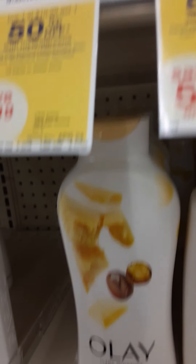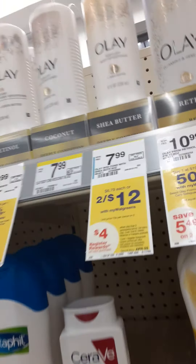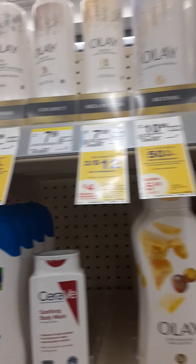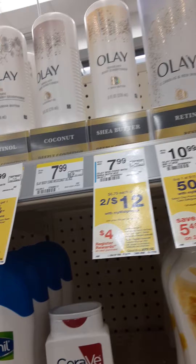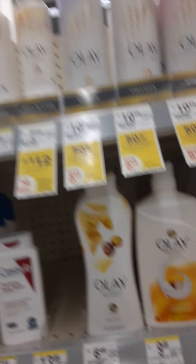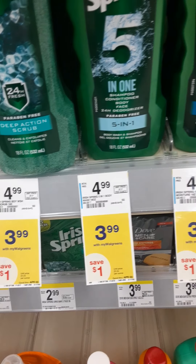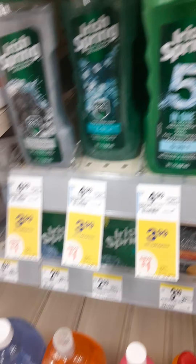You also get four dollar register rewards back on that. There's also an eight dollar back when you spend thirty-five — eight dollar Walgreens cash. But that's body conditioner and I haven't tried that one, so I don't know if I want to spend fifteen dollars for two. Now these Irish Springs are on sale for $3.99 and there is a two dollar off digital on those as well, so I'm going to get one Irish Spring and put it in the buggy.